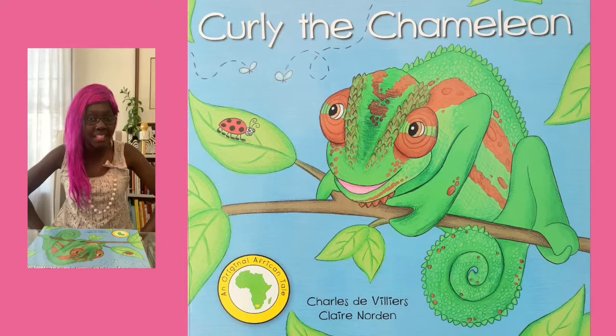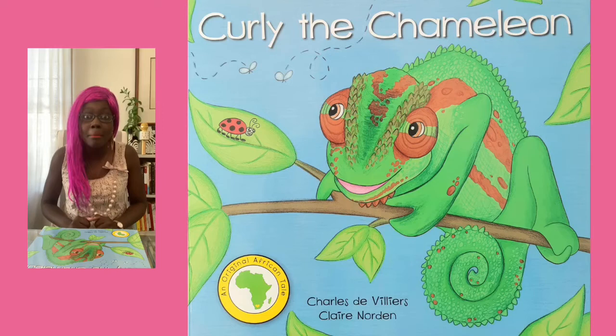Do you remember our story about Curly the chameleon? He was a very good hider. He was able to hide from his biggest enemy, the cat, by blending his body's colour to match the branch of the tree. What is this called again? Camouflage!